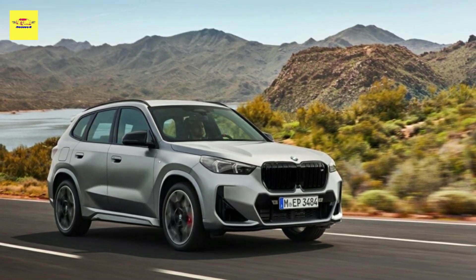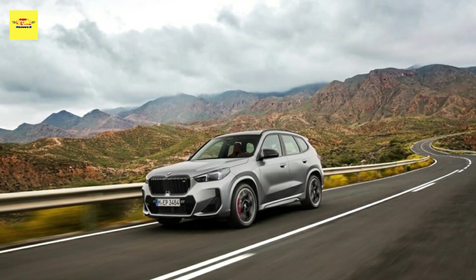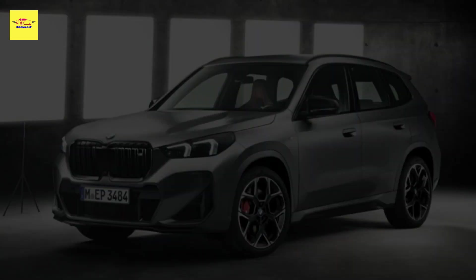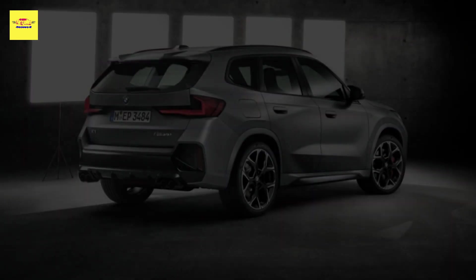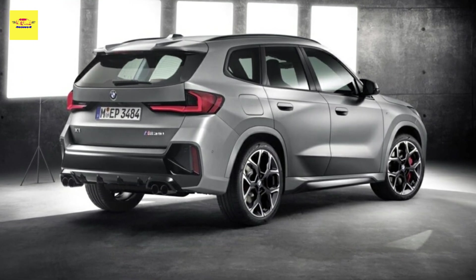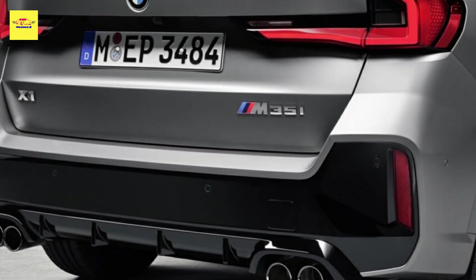Inside, the X1 M35i is the first BMW to run their new OS9 operating system with the latest iDrive featuring quick-select. There's plenty of alcantara, aluminum, and leather in the cabin, with just as many M logos to go around. Optional M Sport seats come with a wide range of electrical adjustment, while Sensatec/alcantara sports seats come as standard, which can also be optioned in a Veganza leather-like finish.